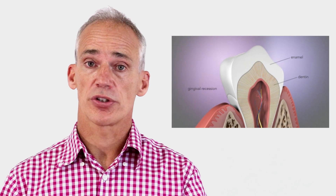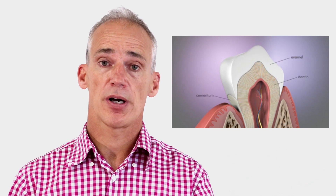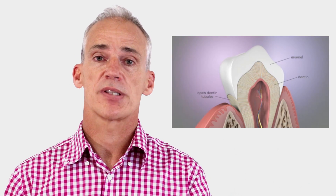Usually these tubules are covered by the outer protective layer of enamel or they are buried under the gum line. If you suffer from gum recession or tooth erosion, these tubules become exposed and allow the tooth to become sensitive.